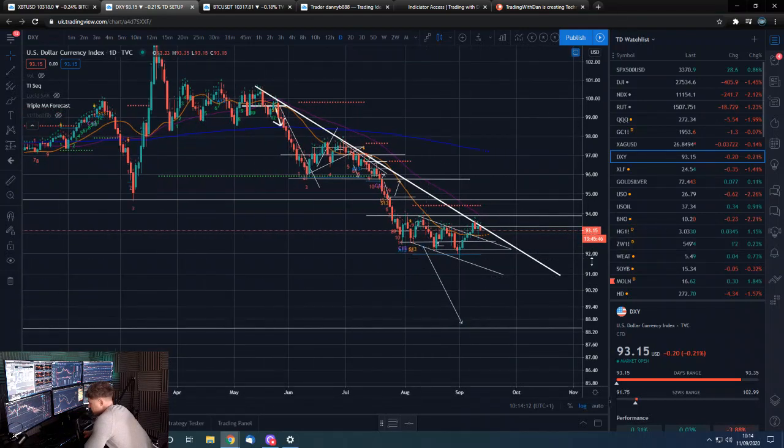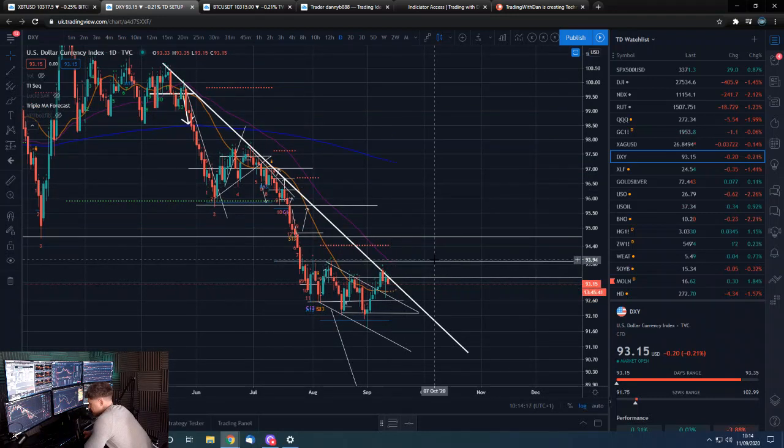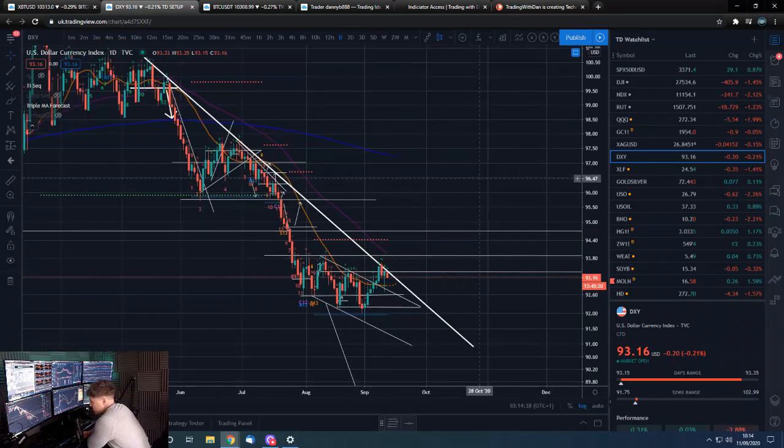Breaking this trend line is important. Basically, for rounding up, above the 94s things start to look difficult for us and we'll potentially be eyeing an actual reversal. I don't think that's likely, but that's the trigger point — if we break this line and break 94s, then all bets are off.